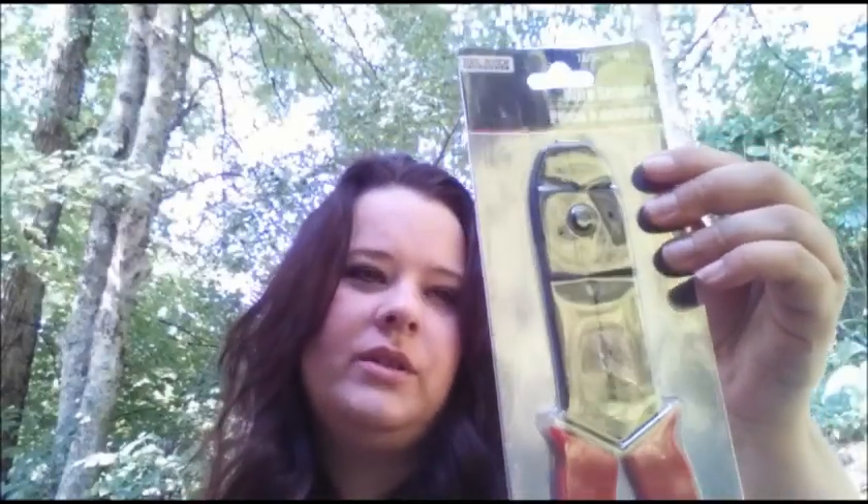I got these wire snippers. Actually, my husband got these, but I will probably use them too whenever I do jewelry making and such.